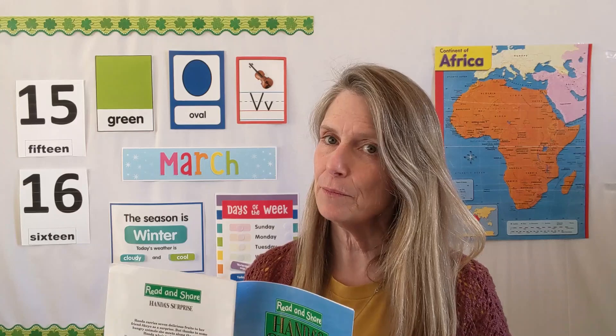This is called Handa's Surprise. When I'm reading this, I'll be reading the words so you can listen. But I also really want you to use your sense of sight today and be really observant about what you see in the pictures. I'll even hold the pages up a little bit longer than normal. Pay attention to what's going on in each picture because it's going to be important. You ready?